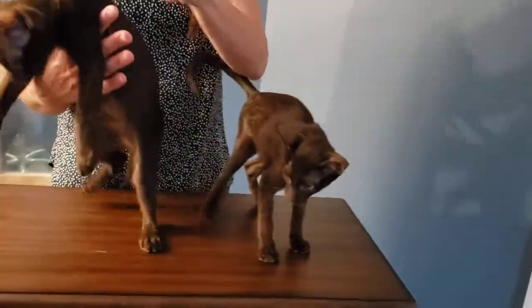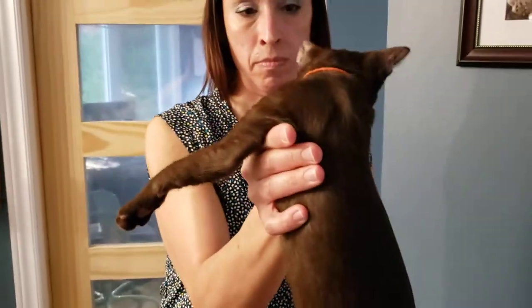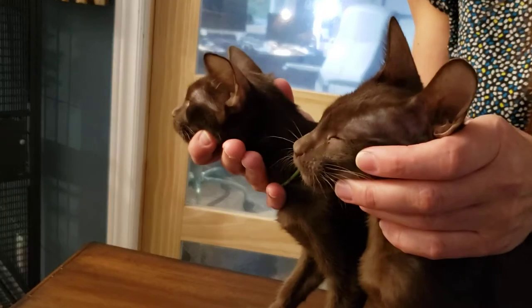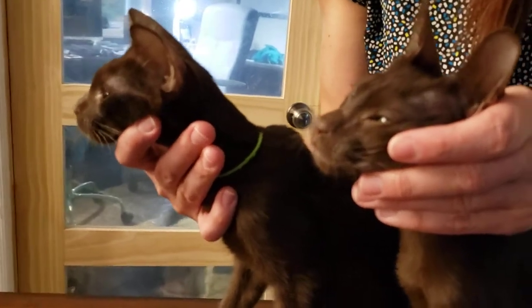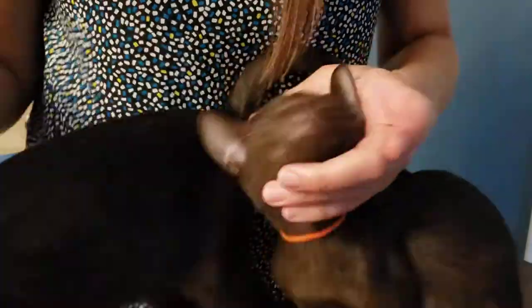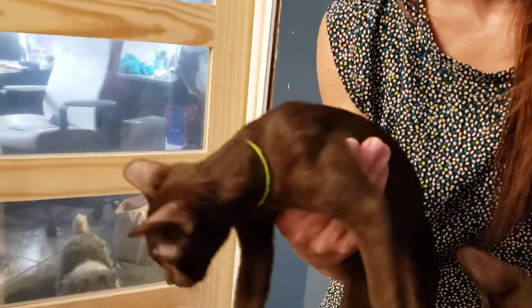This one has a shorter coat. For the profile, we can maybe compare both so it's better for you to see at the same time. For the muzzle, the pinch is better here — more than him — but maybe the stop is more pronounced, the stop is better on the green color I think.